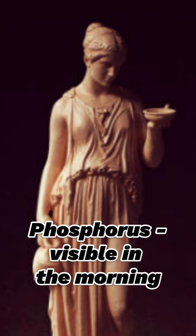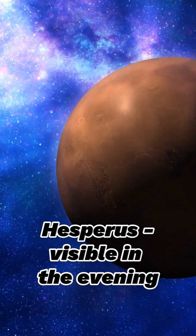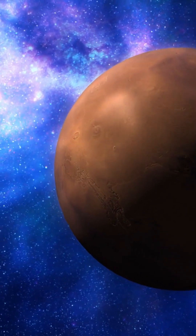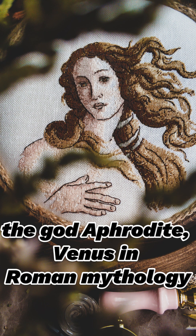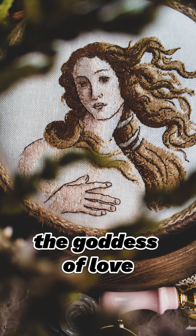In ancient Greece, it was called Phosphorus when visible in the morning, and Hesperus when visible in the evening. The Greeks recognized that it was the same object, just appearing at different times, and they associated it with the god Aphrodite, or Venus in Roman mythology, the goddess of love, which is where the planet gets its name.